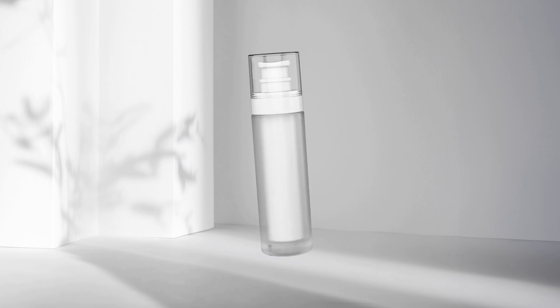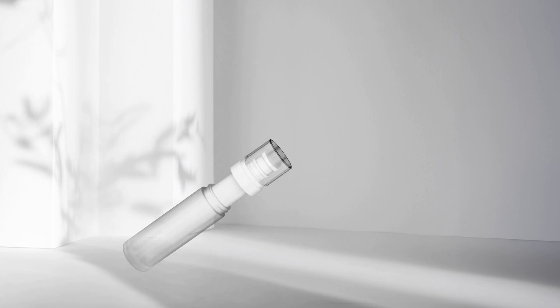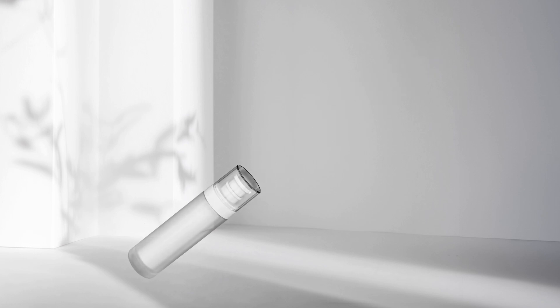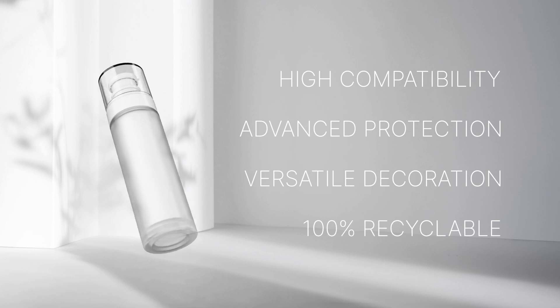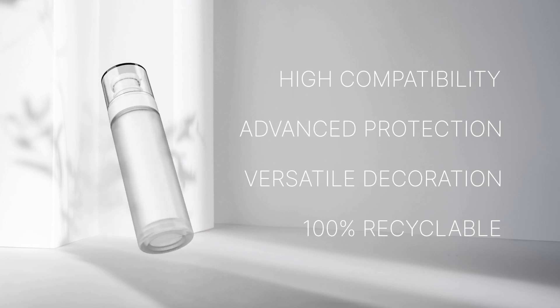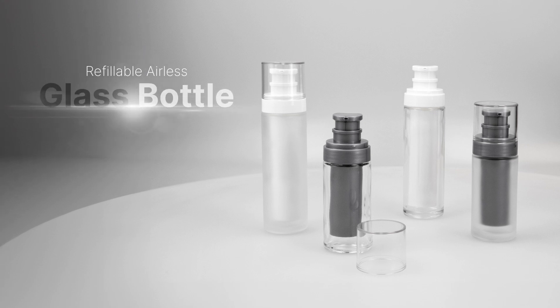PP and glass make the ideal sustainable duo for beauty and personal care, as they offer high compatibility, product protection, and versatile decoration, all while being 100% recyclable. Find elegance in sustainability with UKPAC's refillable airless glass bottle.